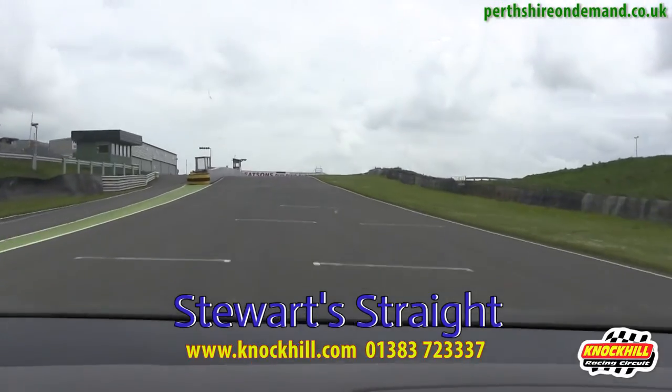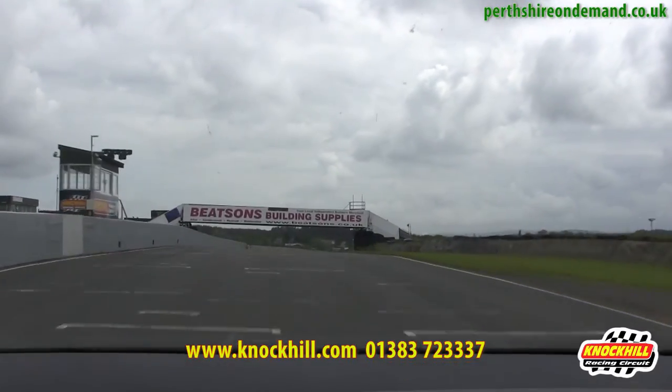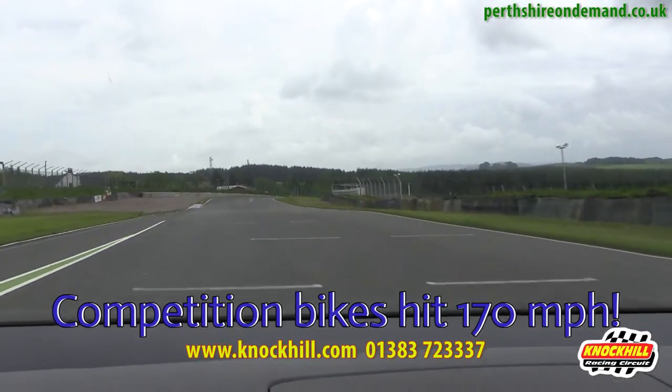The Stuart's Straight, named after Sir Jackie Stewart, down the main straight. Competition bikes will top out at about 170 miles an hour before they start braking.